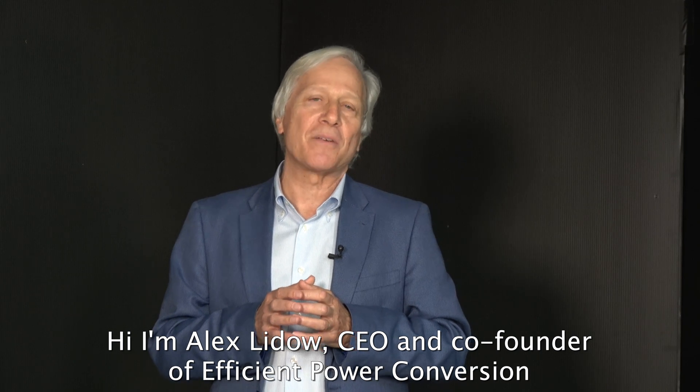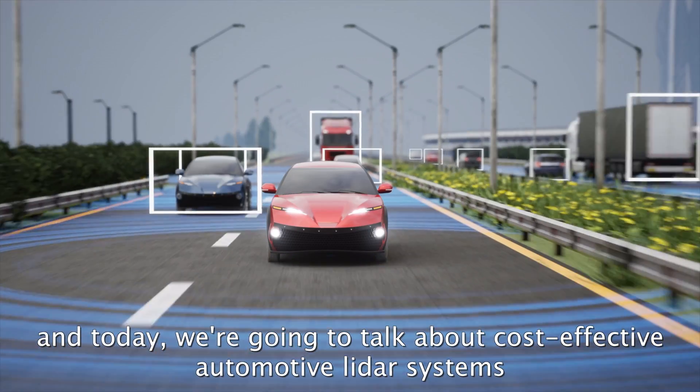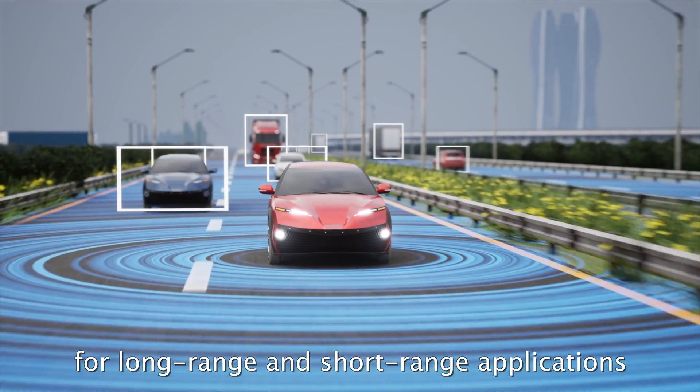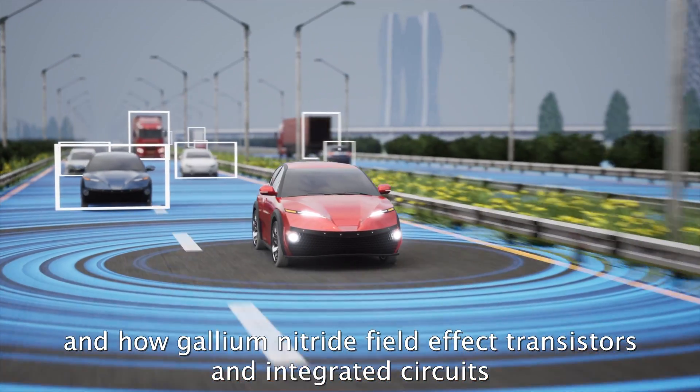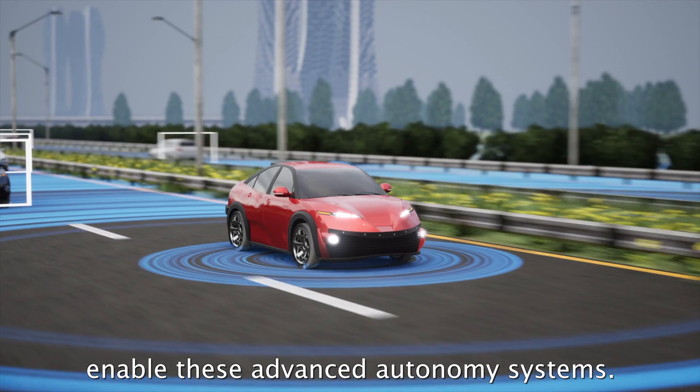Hi, I'm Alex Lito, CEO and co-founder of Efficient Power Conversion, and today we're going to talk about cost-effective automotive LiDAR systems for long-range and short-range applications and how gallium nitride field-effect transistors and integrated circuits enable these advanced autonomy systems.